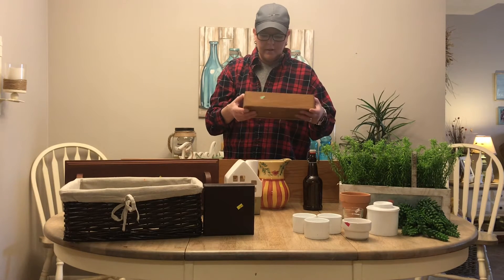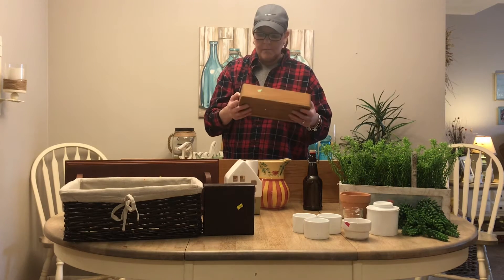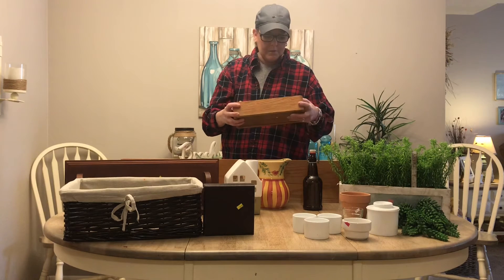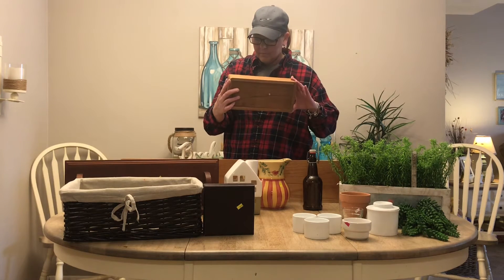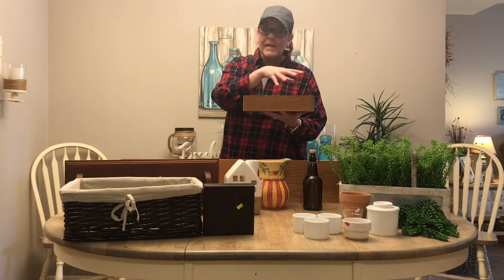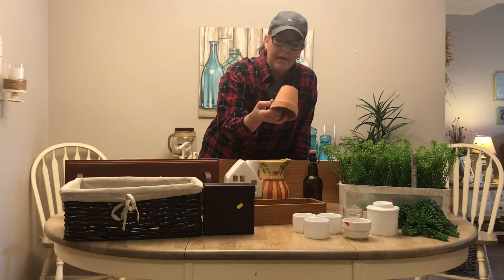I thought this was interesting — they had a box of wood stuff and I saw this and thought, how cute is that. Believe it or not, it's a Memorex cassette tape holder. It probably had a lid at one time. I'm going to sand it down. I might put a little saying on the front and some cute mason jars with maybe some greenery in it, so I'm definitely excited to play around with that.